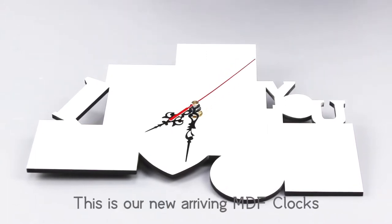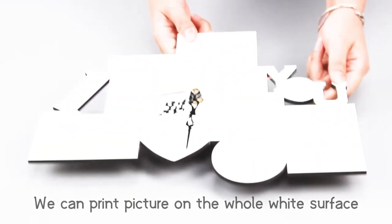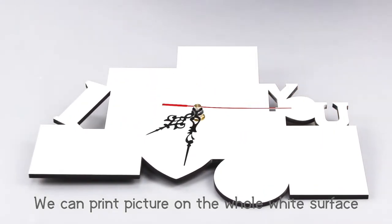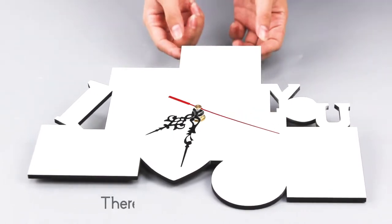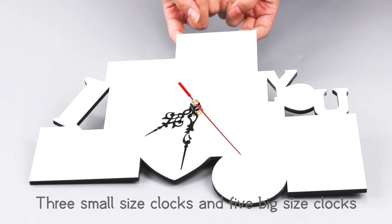This is our new arriving MDF cloth. The thickness is 5mm. We can print pictures on the whole white surface. There are 8 new designs: 3 small size cloths and 5 big size cloths.